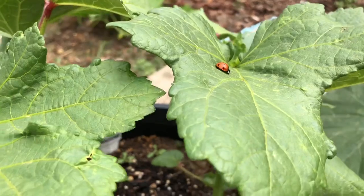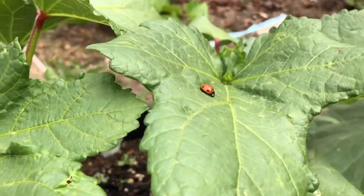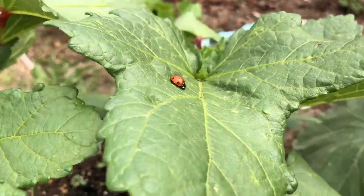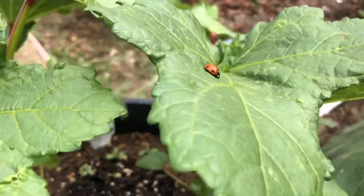Hello there, ladybug! Hopefully you are eating any pests that are on these leaves. Thank you for doing your job. Oh, it's a little windy — hang on tight.